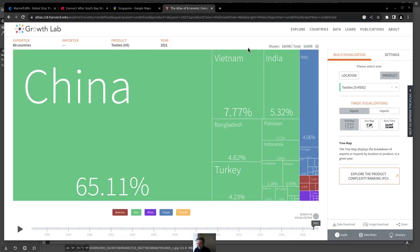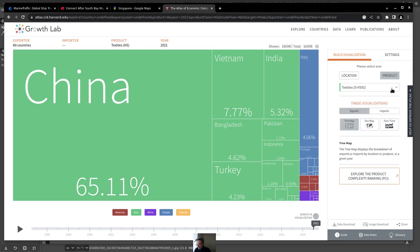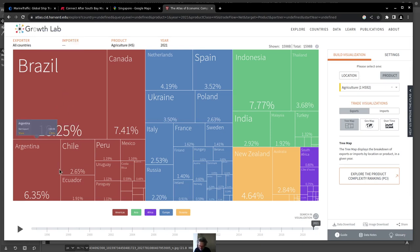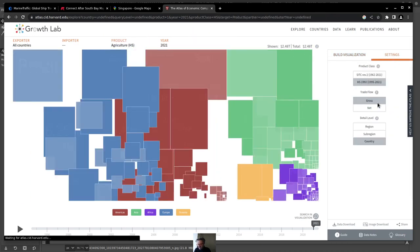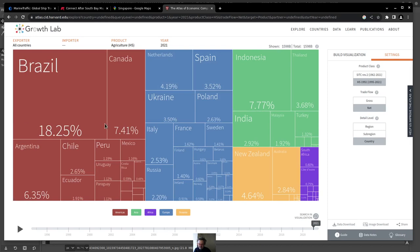Looking at some of these trade categories, China has like 65% of all shipping for textiles, with Vietnam also visible. This data is from the Harvard Atlas of Economic Complexity. For agriculture, it's a bit different — primarily the United States and North America, with Brazil being quite heavy on the agriculture side. On a net basis, countries like Brazil and Canada are the main agricultural net exporters.